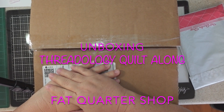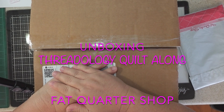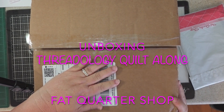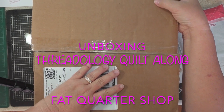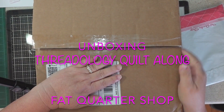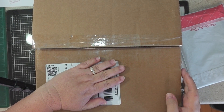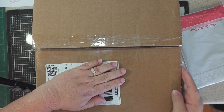Hi everyone, welcome back. I just have my hand here so it's hiding my address. But I got this big box from Fat Quotashop and it's quite heavy and I forget what it is. I know it is a new subscription thing but let's open it up and see what it is.